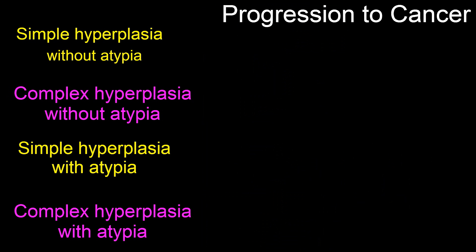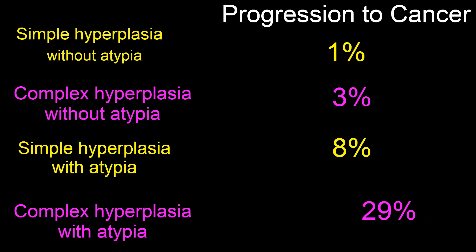Each of these four classifications has a defined risk of progression to cancer. Simple hyperplasia without atypia has a 1% risk. Complex hyperplasia without atypia has a 3% risk. Simple hyperplasia with atypia has an 8% risk. And complex hyperplasia with atypia has a 29% risk of progression to cancer.